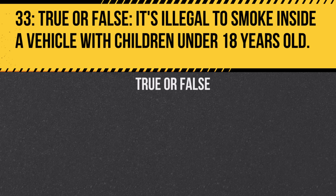Question 33. True or false: It's illegal to smoke inside a vehicle with children under 18 years old. Answer: True. This rule protects children from second-hand smoke exposure.